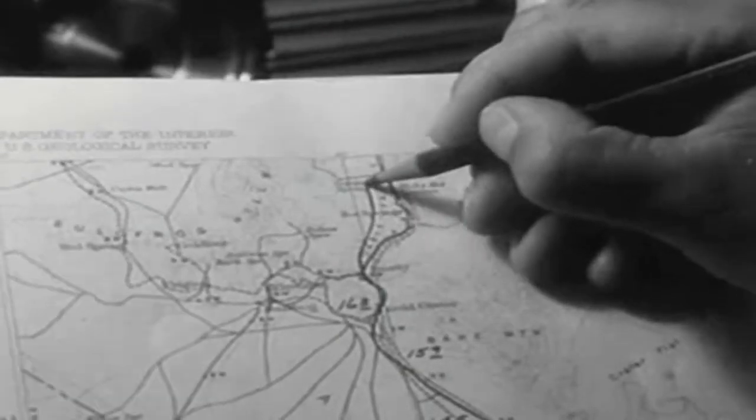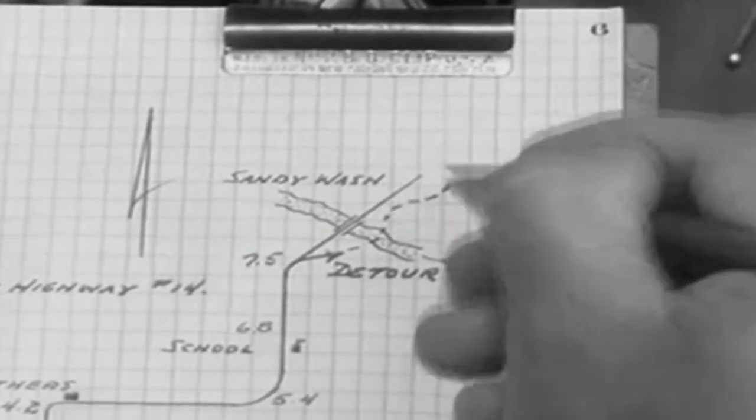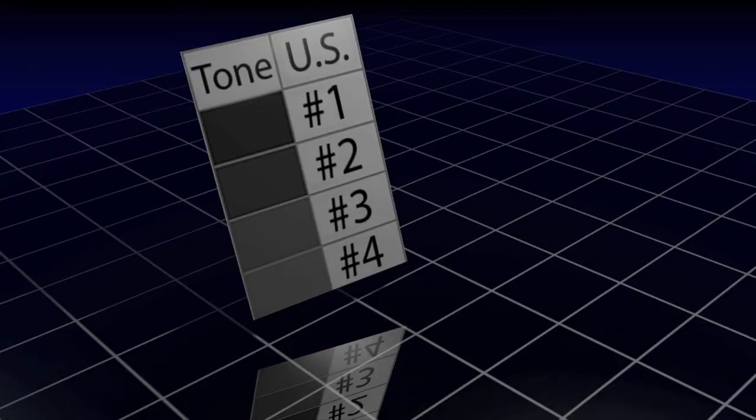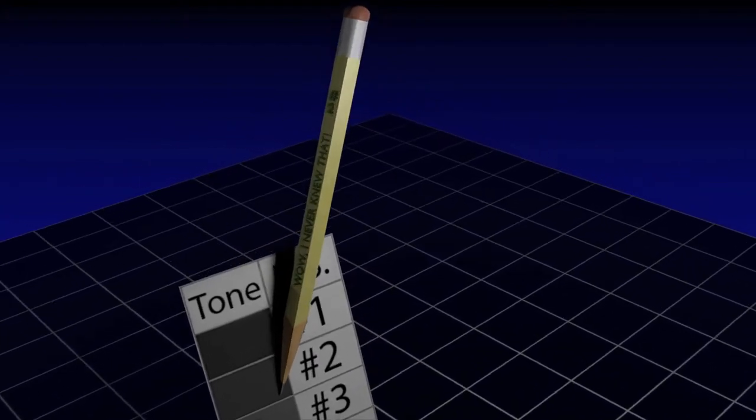Pencils are numbered or lettered to tell us how hard the lead is. The higher the number, the harder the lead and the lighter the markings. Thus it's called the number two pencil because it's the second darkest of the four major grades of pencil marketed under the system.